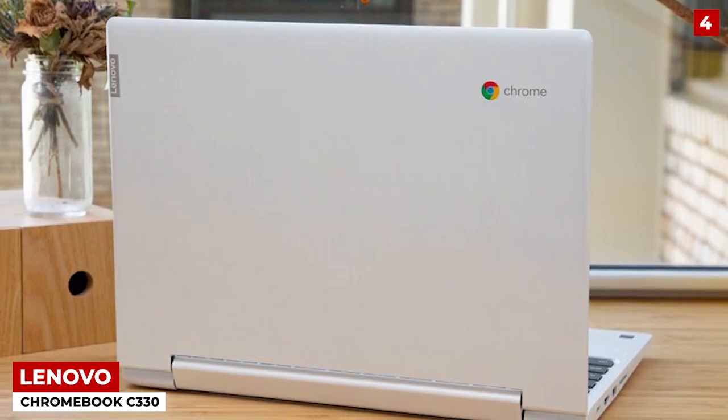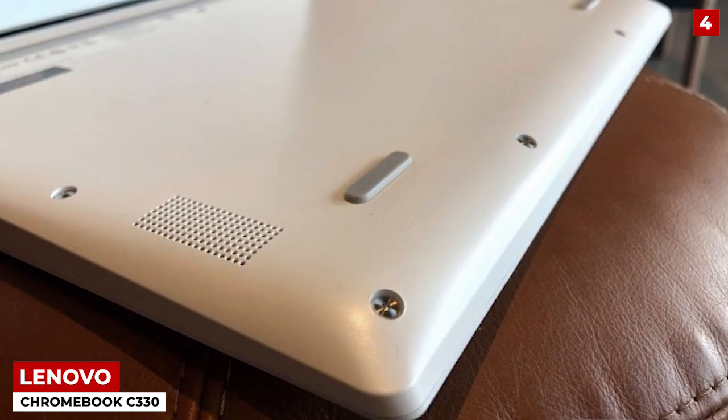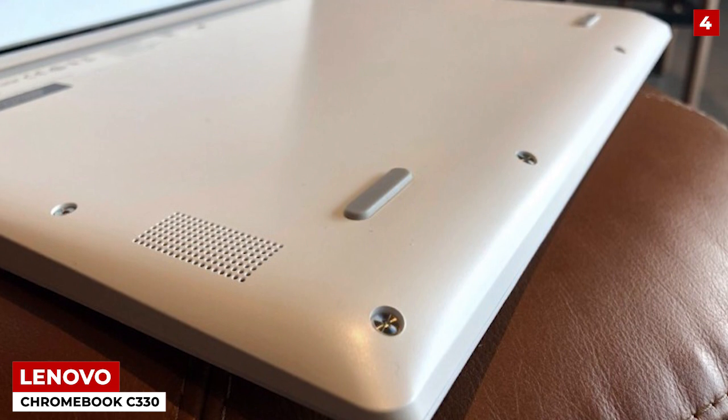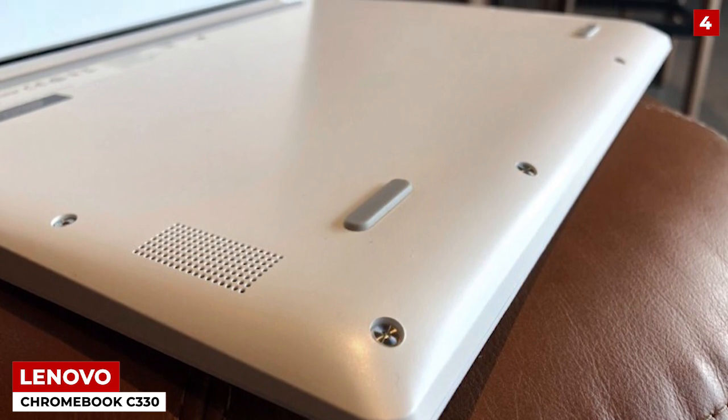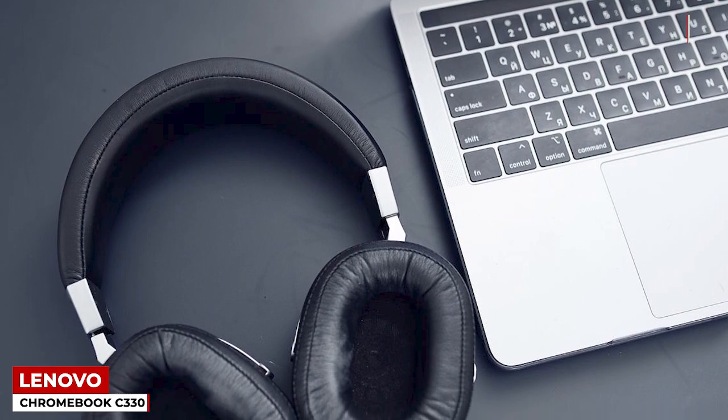I did not notice any major downsides, but there is one little design flaw that's bothersome. The speakers are on the bottom, which is a bit of a pain. The sound is muffled from time to time, but hey, thank God for headphones, right?